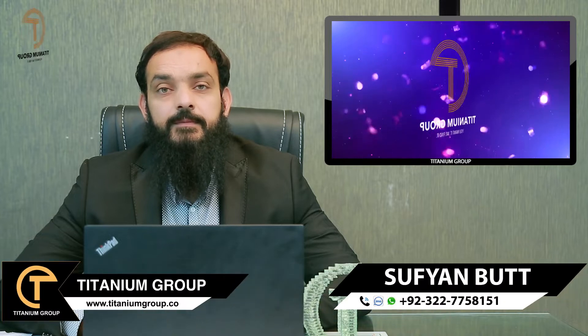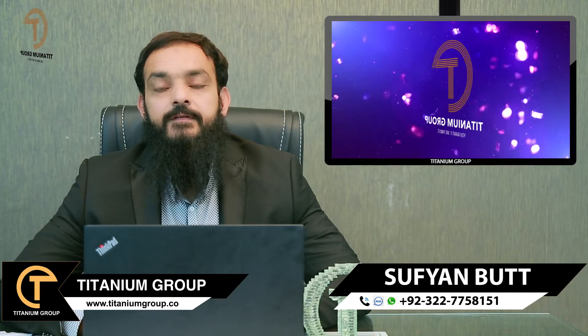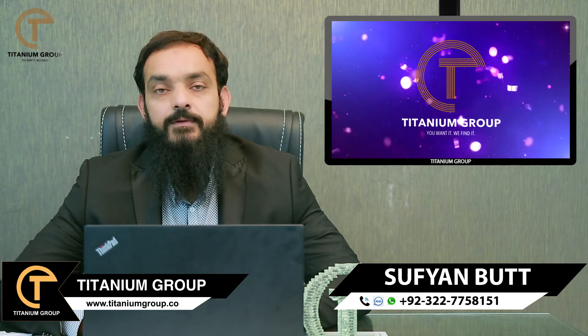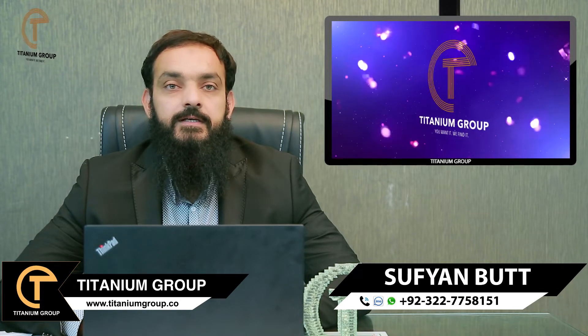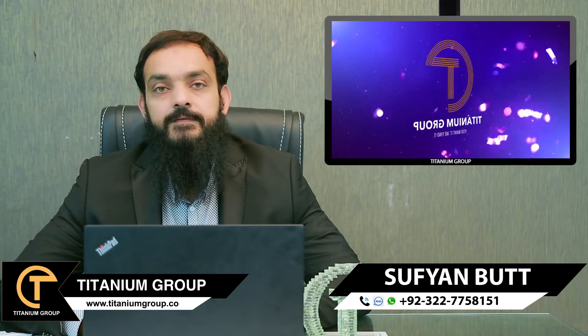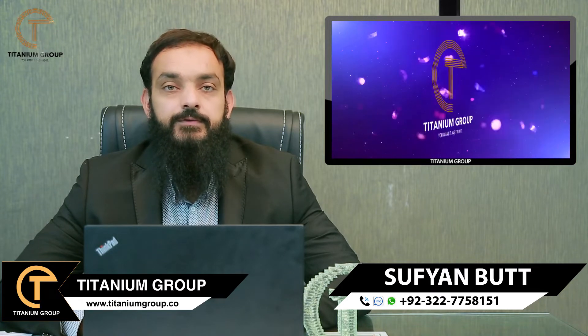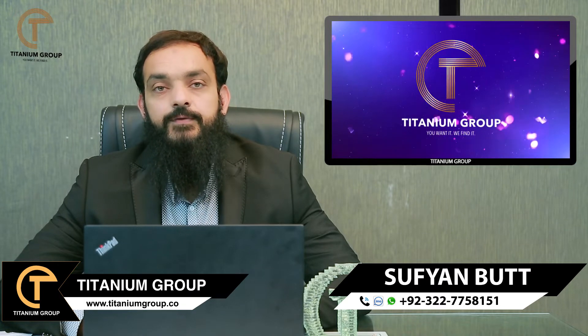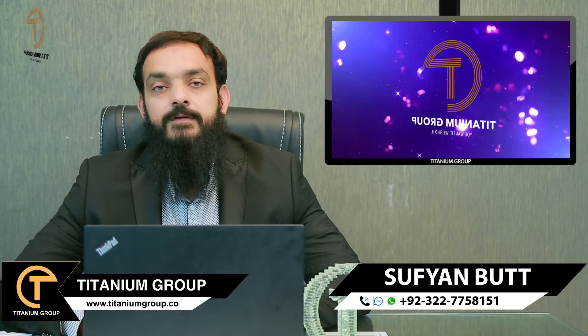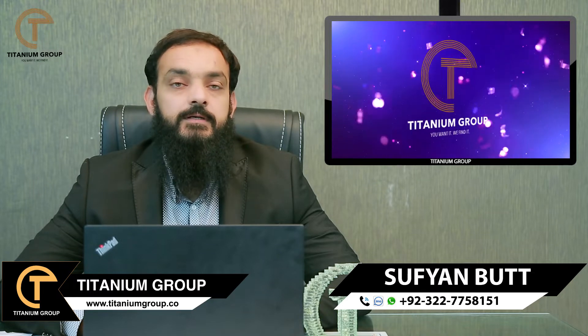As-salamu alaykum viewers, Sufyan Bhatt from Titanium Group. We received a lot of curiosity about the C Block, so today I want to talk about the C Block. You can see the C Block on our screen.